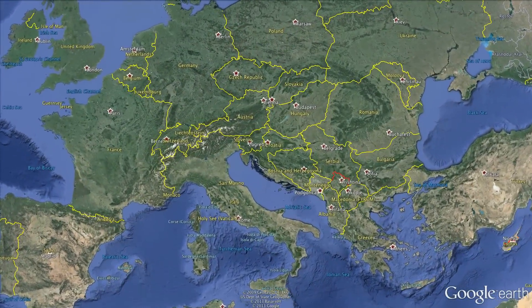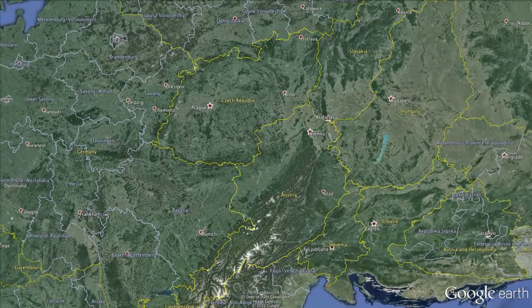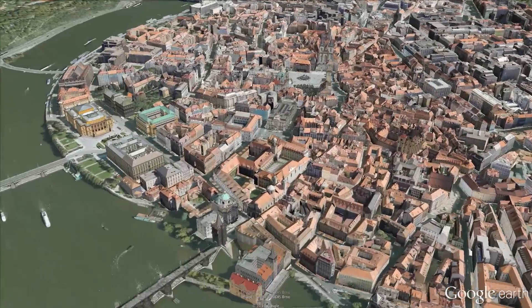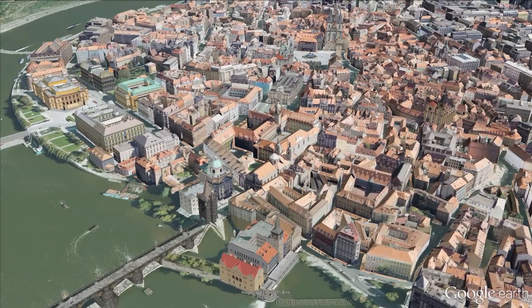The Central European city of Prague is the capital of the Czech Republic. Prague began as a tiny settlement on the banks of the River Vltava over 1,000 years ago and today is one of the world's great architectural jewels.